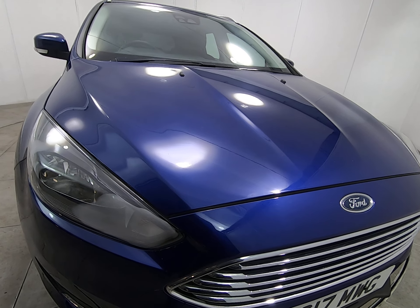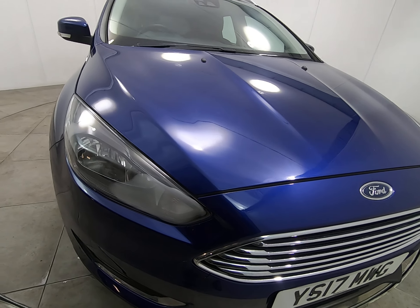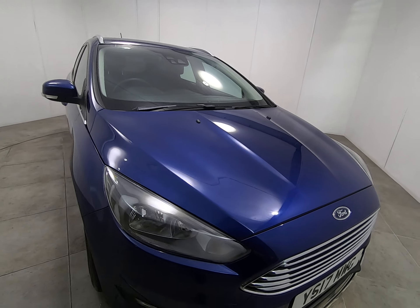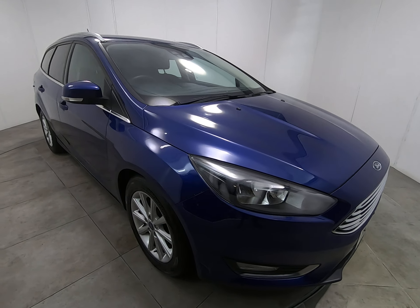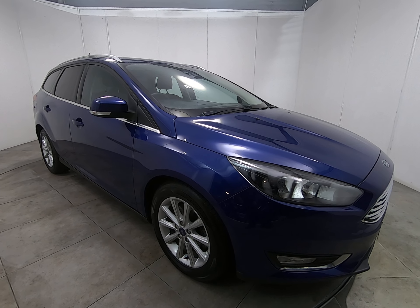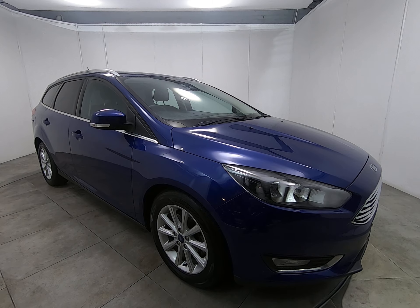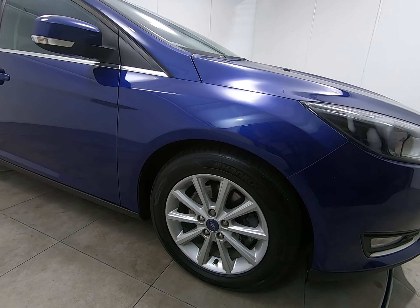Getting very close to the edge of the bonnet and front of the bumper, the only thing I can see are some absolutely minute stone chips, as to be expected. Certainly nothing more than that — you'd have to be really close to even notice them. There are no scuffs or marks to any of the bumper corners.